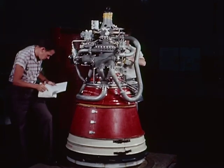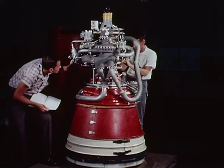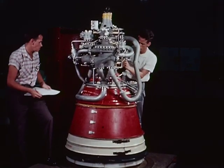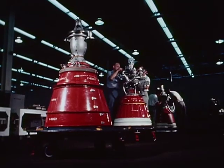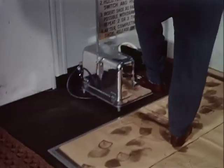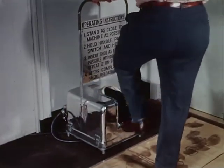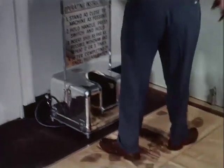The RL-10 rocket engine power plant for the Centaur and Saturn is the result of years of research and development — the highest performance engine built in the free world, using safe, reliable, and dependable hydrogen. To maintain the high degree of reliability of the RL-10, vital parts are assembled under stringent laboratory conditions.